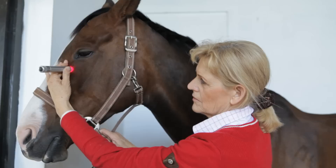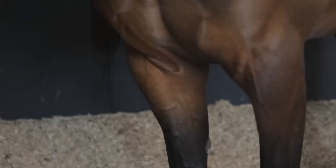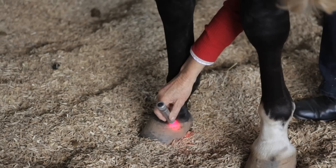Another point is Large Intestine 1, also a ting point on the coronary band of the fore limb. This point is just about a third of the way around the coronary band from the front towards the back, on the inside of the front legs.